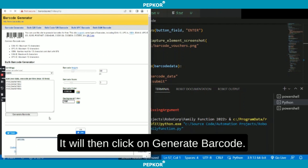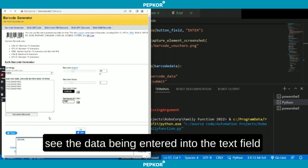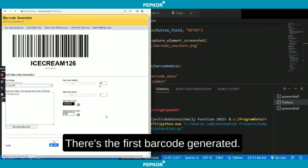It will then click on Generate Barcode. In the next couple of seconds, you will see the data being entered into the text field and it will then generate the barcode. The barcode will then be saved on my hard drive. There's the first barcode generated.